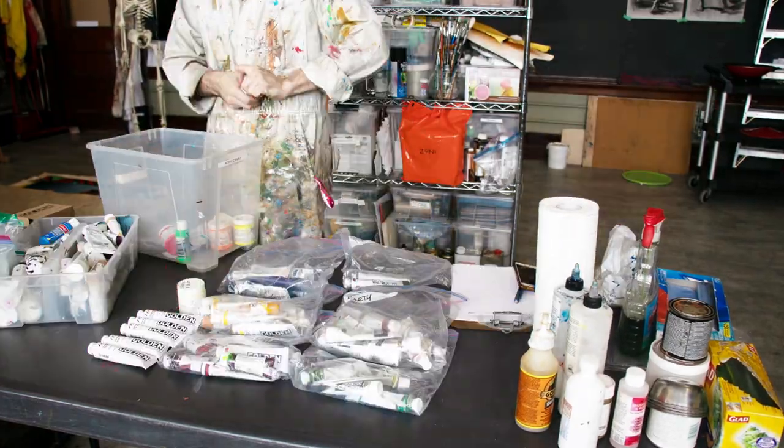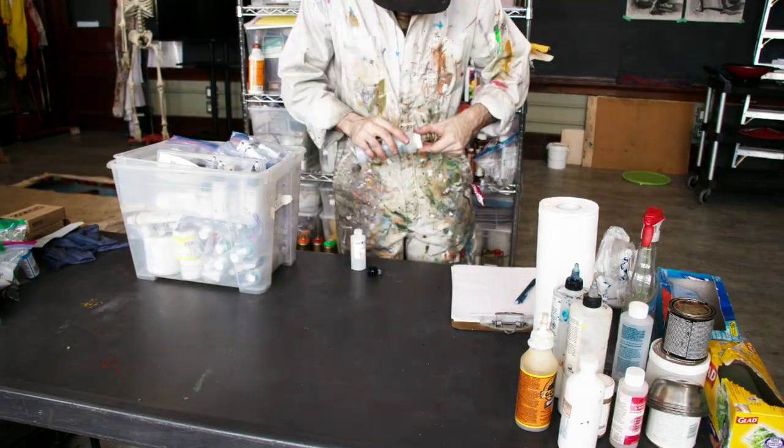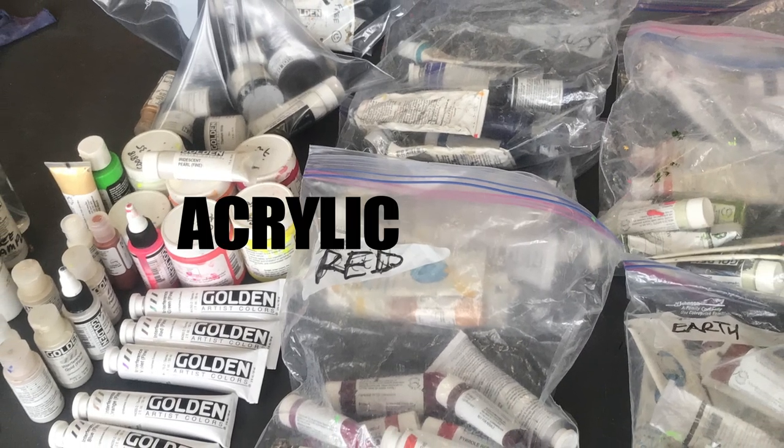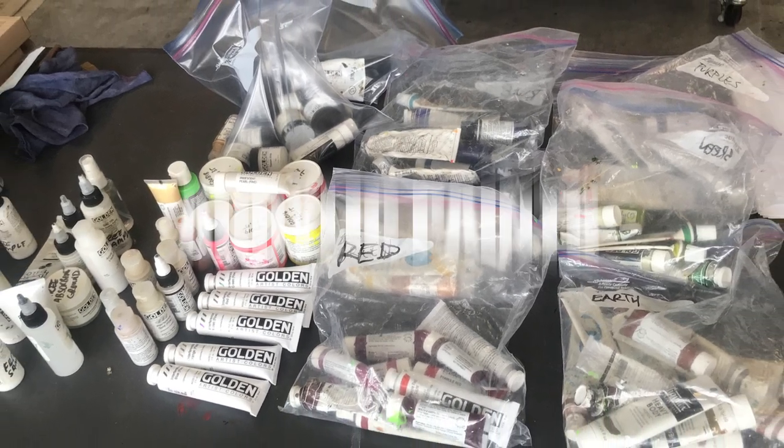Then we go on to acrylics, which I had to throw a lot away because they dry out so quickly — they tend not to last if a little bit of air gets in them, so I will have to repopulate some of these supplies.